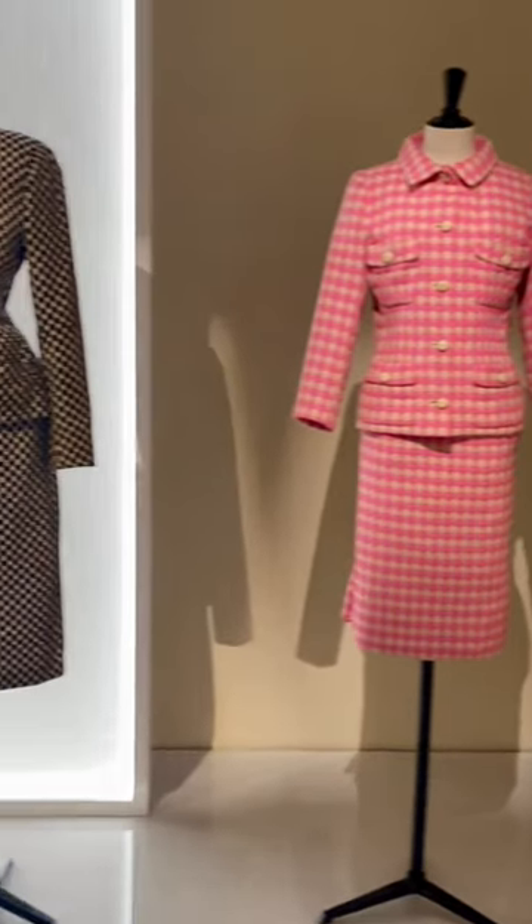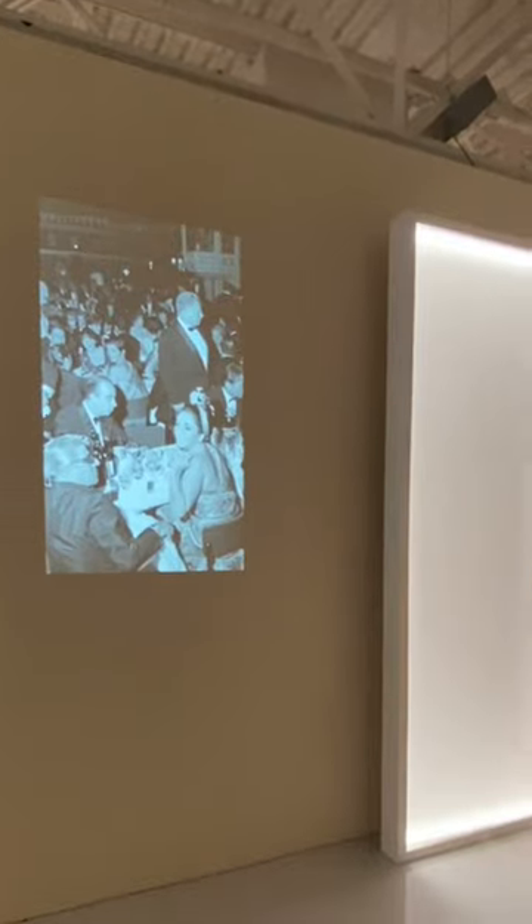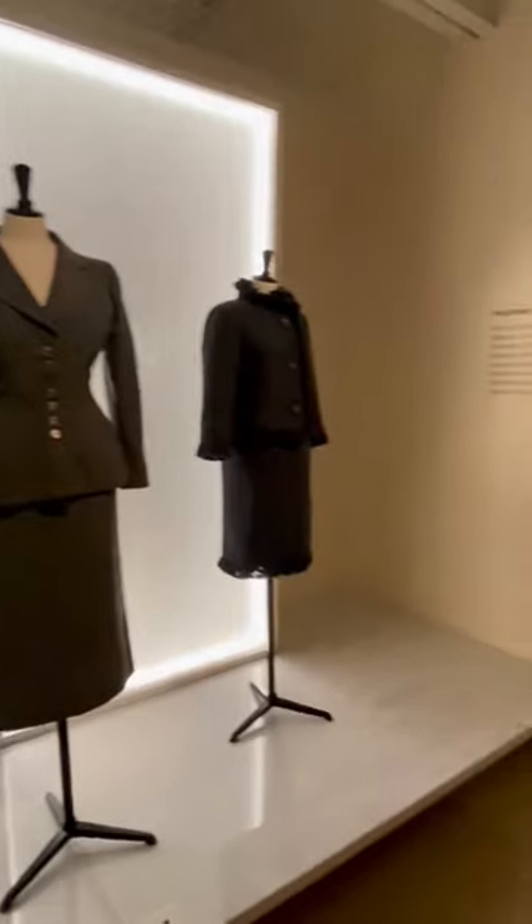If you're interested in history and fashion, I highly recommend you watch the show. Balenciaga is minorly featured in that show, and it deals with how fashion houses survived during World War II, like Coco Chanel, Dior, and Balenciaga.